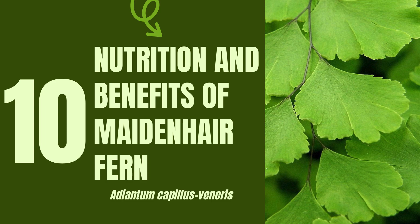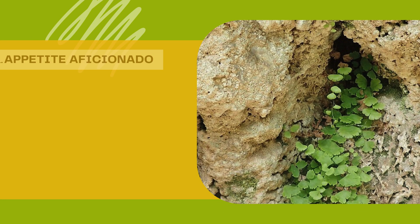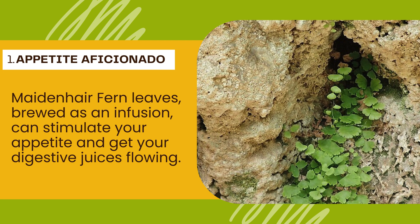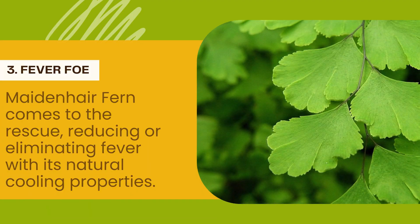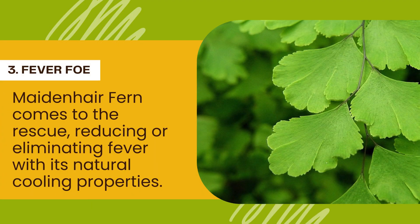10 Maidenhair Marvels for Your Mind, Body, and Hair. Number 1 — Appetite Aficionado: Feeling peckish? Maidenhair Fern leaves, brewed as an infusion, can stimulate your appetite and get your digestive juices flowing. Number 2 — Flow Facilitator: Need a little help in the urinary department? This fern can be your knight in shining armor, promoting healthy urine flow and keeping things running smoothly. Number 3 — Fever Foe: Feeling feverish? Maidenhair Fern comes to the rescue, reducing or eliminating fever with its natural cooling properties.